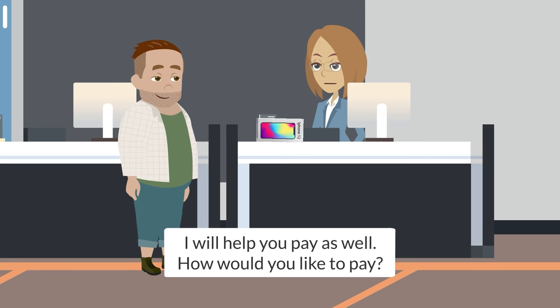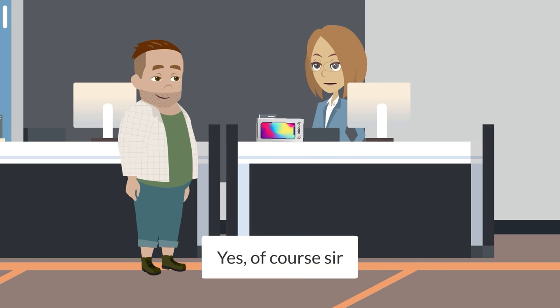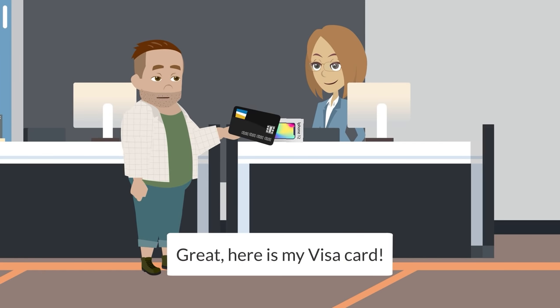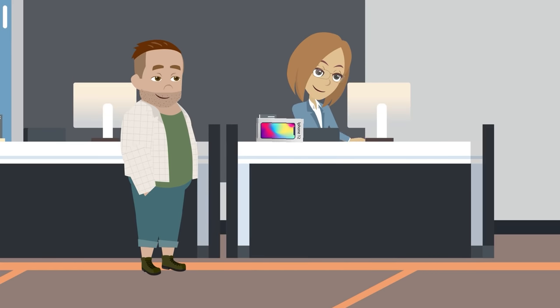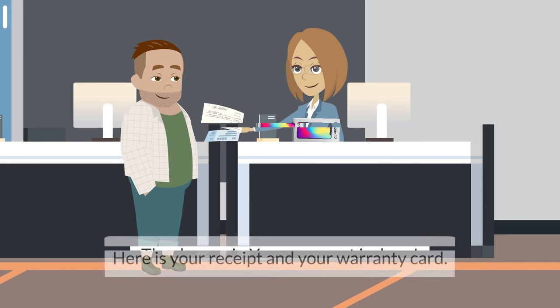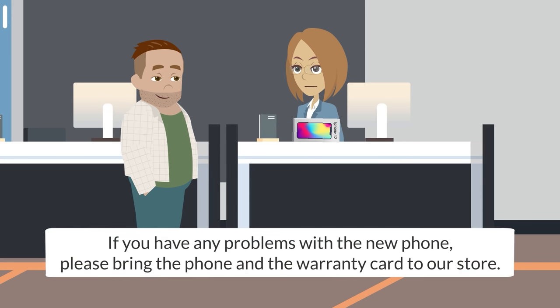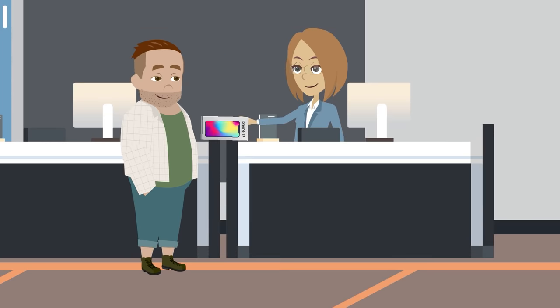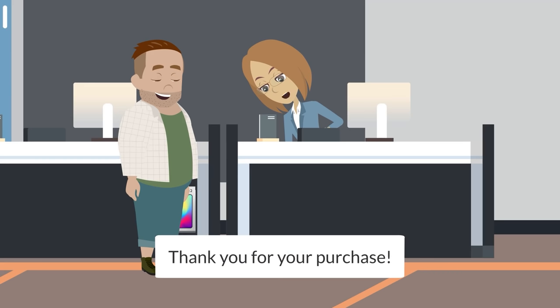How would you like to pay? Can I pay with my credit card? Yes, of course, sir. Great. Here is my Visa card. Thank you, sir. Your payment is done. Here is your receipt and your warranty card. If you have any problems with the new phone, please bring the phone and the warranty card to our store. Thank you. Thank you for your purchase.